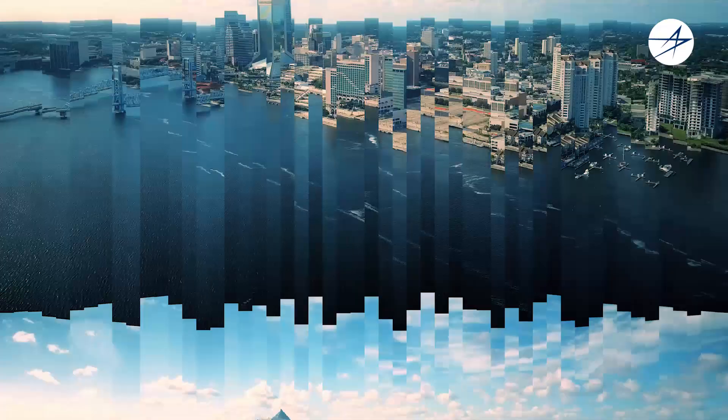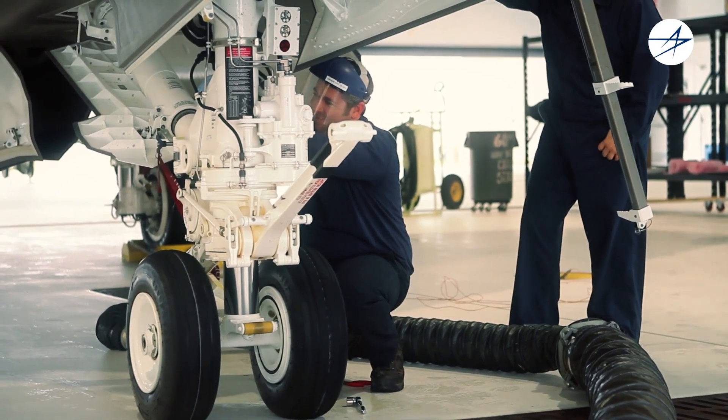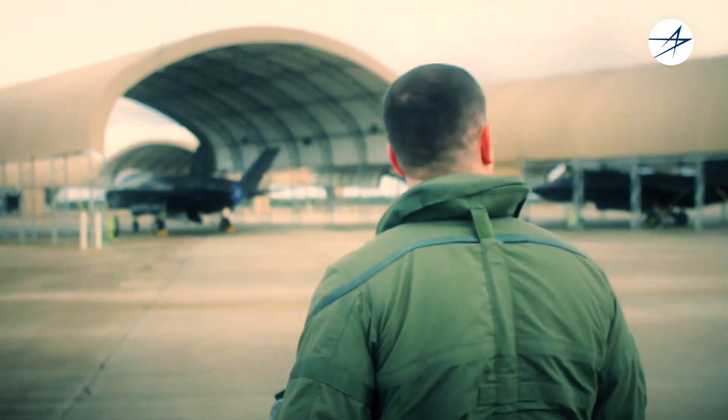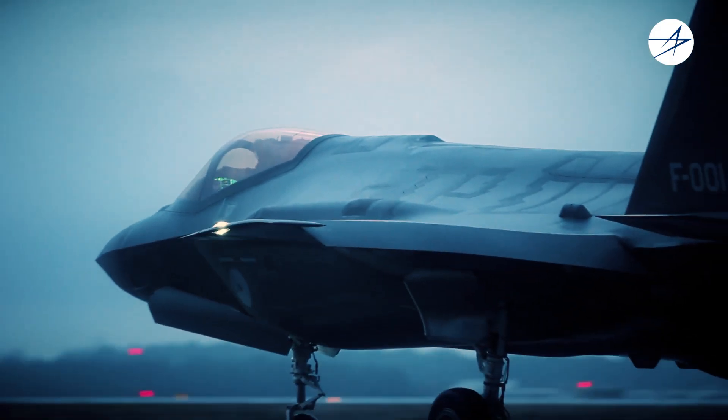Lockheed Martin collaborates with the U.S. Navy Depot in Jacksonville, Florida to handle most of the maintenance for the EOTS. The faster the repair, the quicker the capability is returned to the warfighter, ensuring the F-35 is fully mission capable.